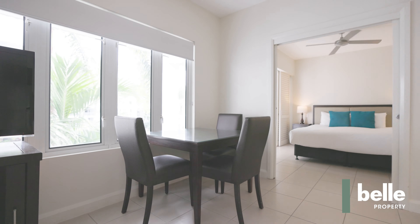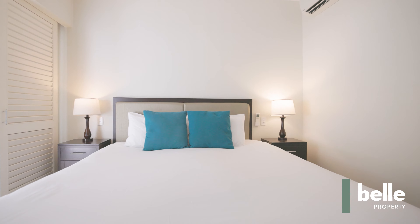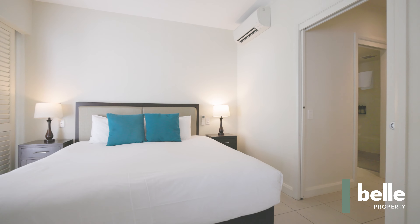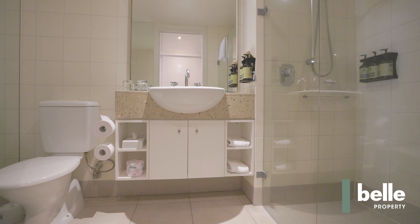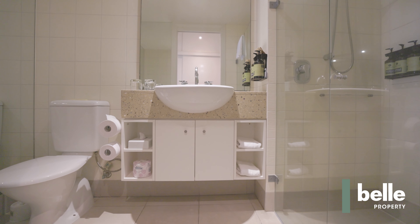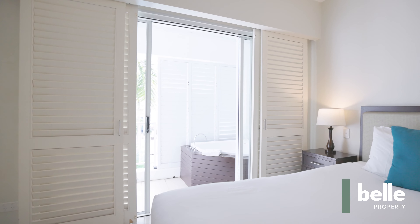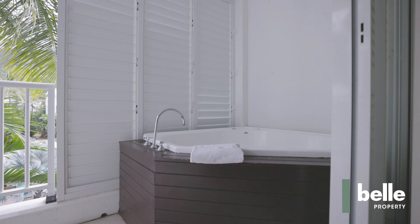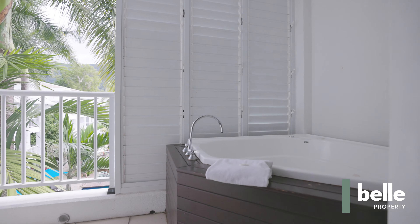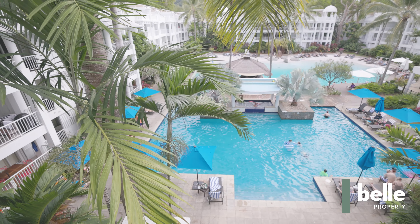At a glance: generously proportioned interior with a bright elevated outlook, views from the balcony overlooking the swim-up bar and lagoon pool, two separate balconies — one off the bedroom — features a spa bath, well-equipped full-size kitchen with stainless steel appliances, fresh contemporary decor with cool tiles and plantation shutters, secure underground parking and storage cage included with the property.